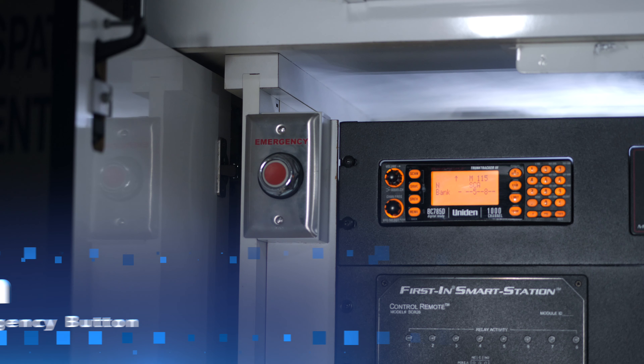Another local activation unit is the emergency button. This button provides rapid notification to station personnel. The emergency notification can also be sent back to the dispatch center, indicating that the station is dealing with an in-house emergency.